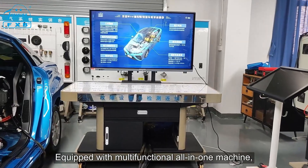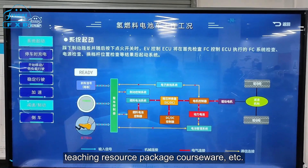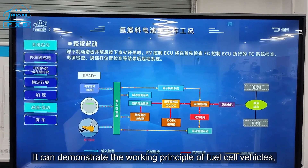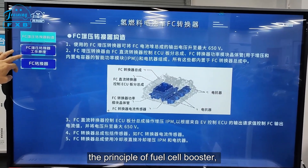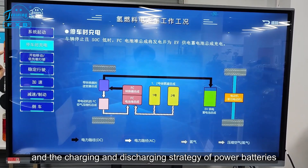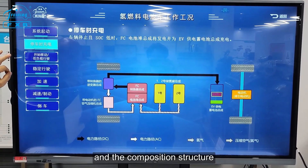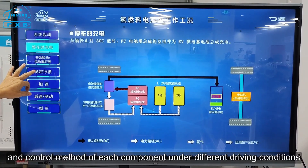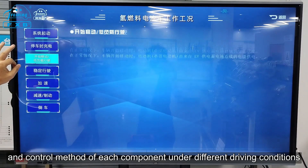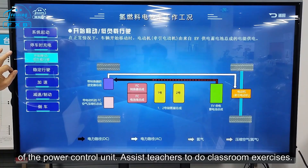Equipped with a multifunctional all-in-one machine and teaching resource package courseware, it can demonstrate the working principle of fuel cell vehicles, the principle of fuel cell boosting, the charging and discharging strategy of power batteries, and the composition, structure, and control method of each component under different driving conditions of the power control unit. It assists teachers in conducting classroom exercises.